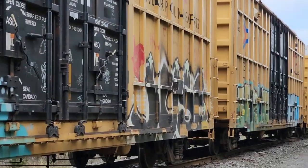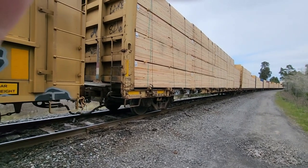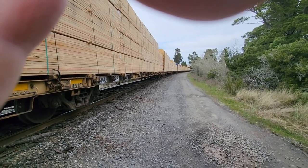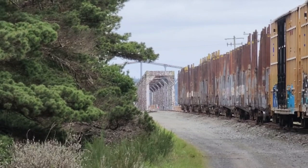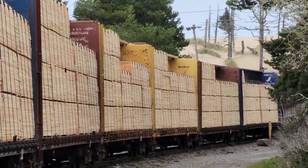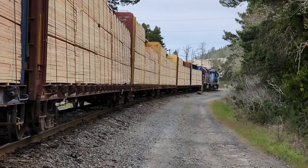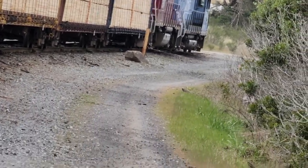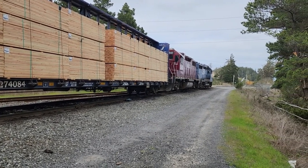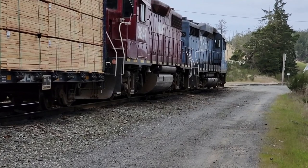There are lumber cars going up around that bend. There are eight lumber cars and then two engines on the front. They're pretty much northbound — they eventually end up in Eugene, Oregon, but it'd take them a little while to get from here to there.